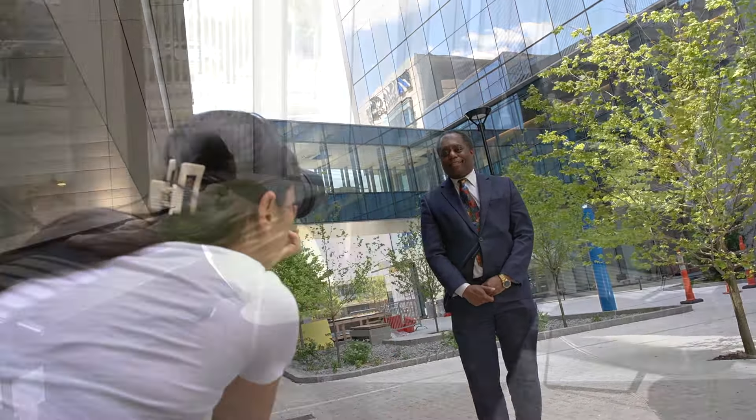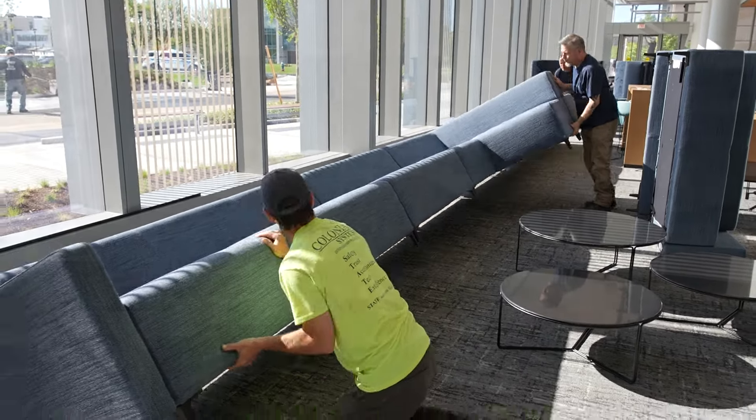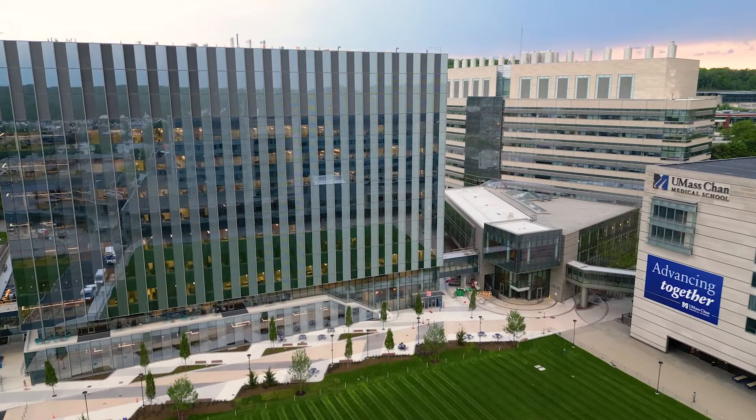UMass Chan Medical School is in a constant state of growth. There is always advancement that we see here. This building gives us an opportunity to work side by side with other researchers in neurology, neurobiology, psychiatry and other disciplines related to the neurosciences. I'm convinced this is going to accelerate the research that we do.